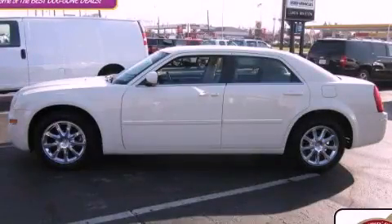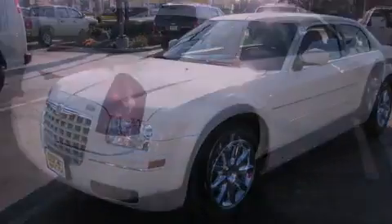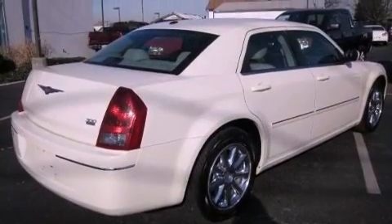This is a 2007 Chrysler 300, a drive in shape that provides endless luxury. It has a 3.5-liter six-cylinder engine and an automatic transmission.